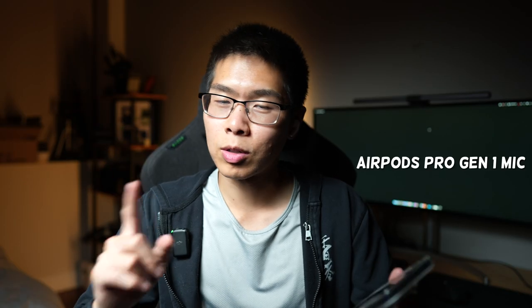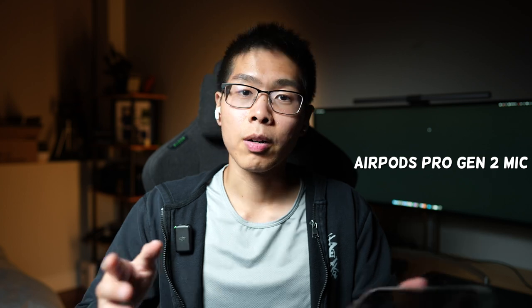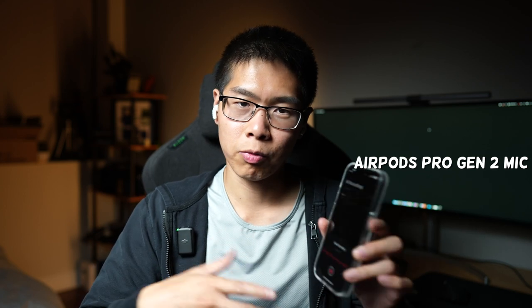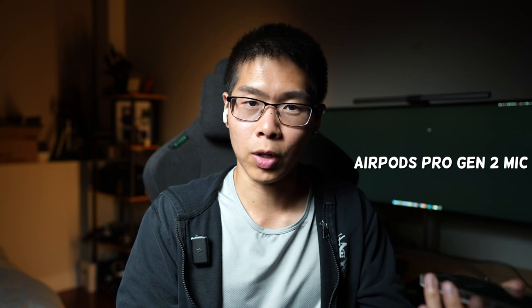Next up is the microphones. These are the Gen 1s — I don't really use microphones too often since I don't make phone calls or FaceTime, but this is how it sounds with the Gen 1s. Now switching over to the Gen 2s: I'm using the voice recording app on an iPhone to record this, and you can be the judge on which has the better microphone.